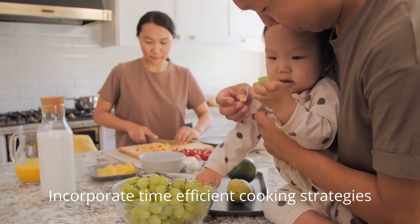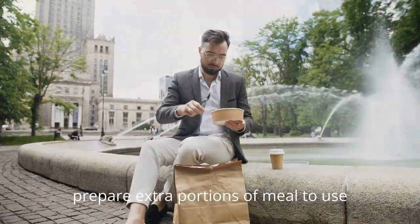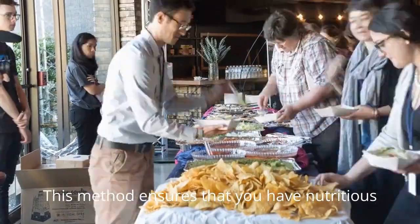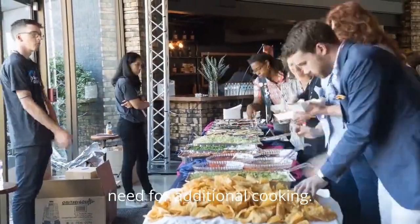Incorporate time-efficient cooking strategies like cook once, eat twice. Prepare extra portions of a meal to use for lunch or dinner the next day. This method ensures that you have a nutritious meal readily available and reduces the need for additional cooking.